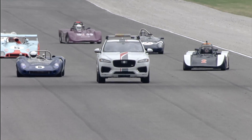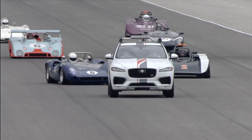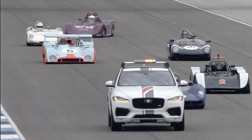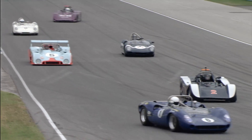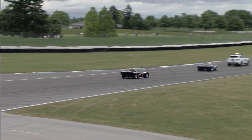And the final car on the grid, car number 59. It looks like Wade White will be driving that car today. And there's Cliff White in the number 58. So Cliff and Wade — Wade in the 59, Cliff in the 58.